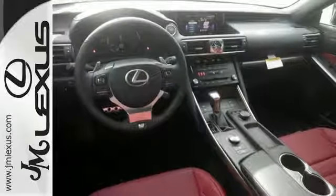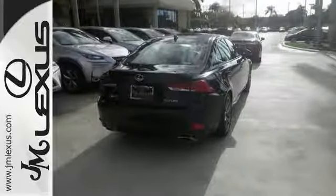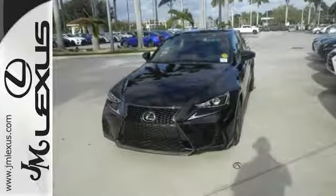The turbocharged four-cylinder engine provides 241 horsepower and gets great MPGs. This is a comfortable people mover. Come and see this roomy Lexus today.